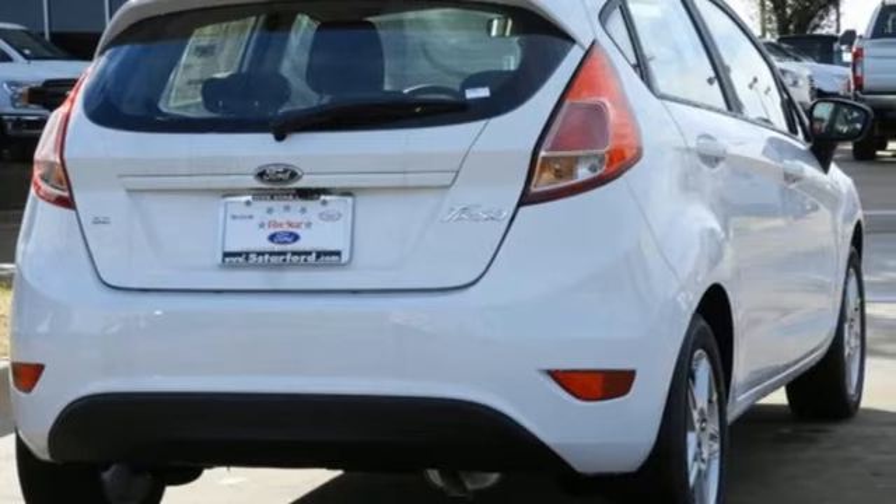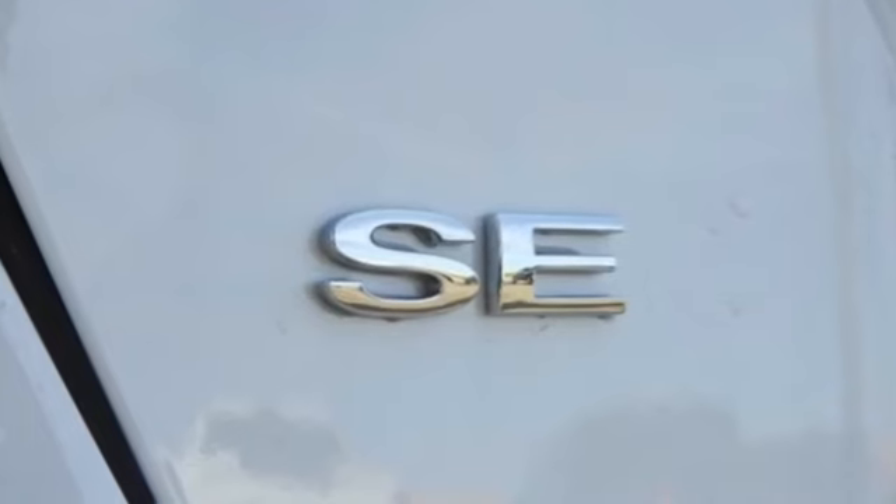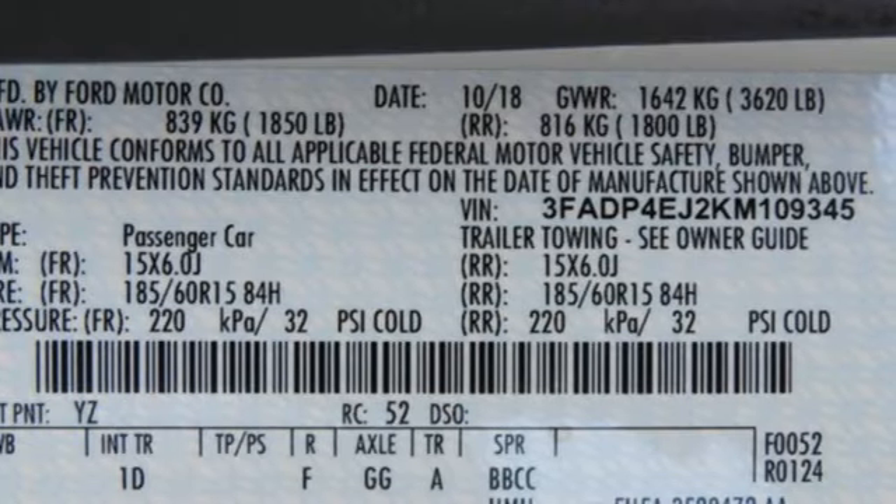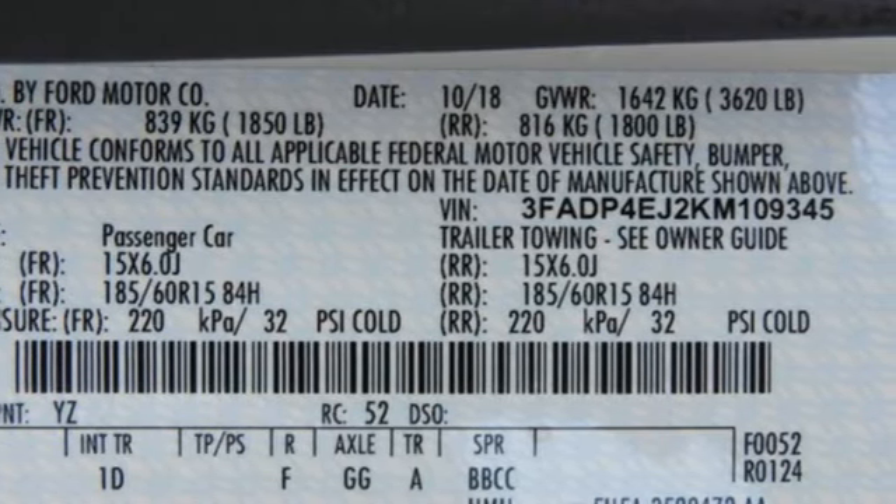Bluetooth streaming audio, smartphone wireless charging, manual tilting steering column, multifunction steering wheel, manual telescoping steering column.